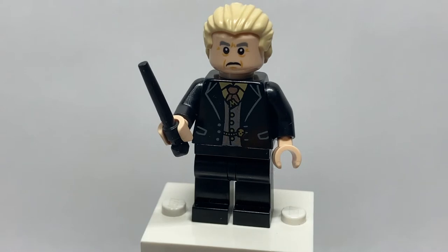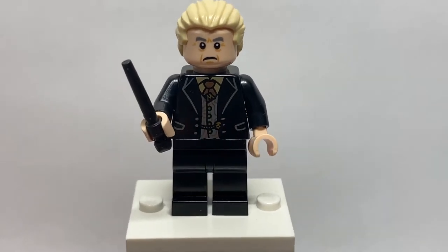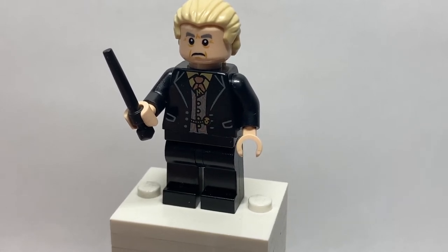Did anyone else know that Yaxley's first name was Corban? I just thought his name was Yaxley. Anyway, here's Corban Yaxley, and this minifigure is so cool. Love getting more Death Eaters, especially prominent ones such as he. He's got a really great hairpiece — a very cool ponytail design in tan. He's got a very nice upset angry face, the black wand design, and a really great evil-looking vest with a little skull fastener on the bottom.